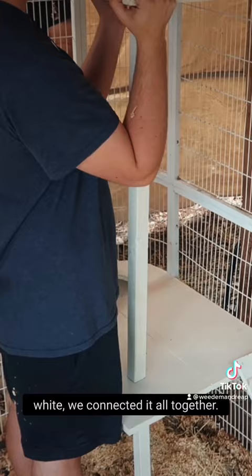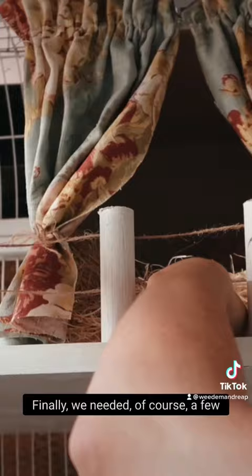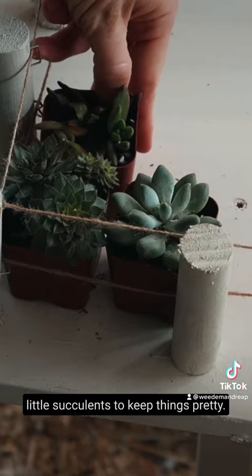Of course they had to have a cute little railing — I mean, of course. I also made some curtains for their cute little nesting box. Finally, we needed a few little succulents to keep things pretty, and a little fountain.